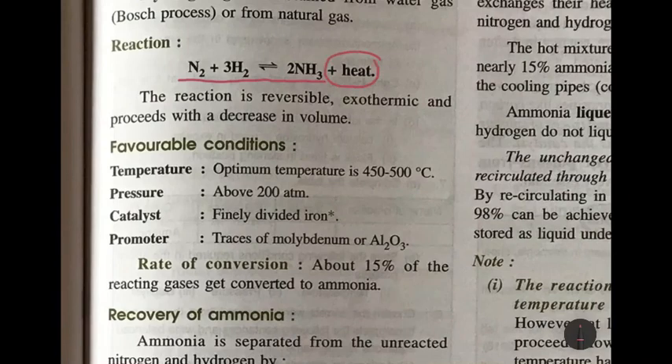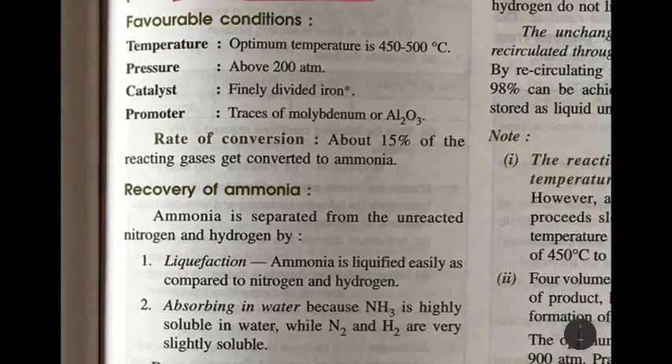Nitrogen and hydrogen react to form ammonia with a lot of heat, so this reaction is an exothermic reaction. This sign tells you that it is a reversible reaction. This reaction proceeds with a decrease in volume because nitrogen and hydrogen are forming ammonia, so the volume will decrease.